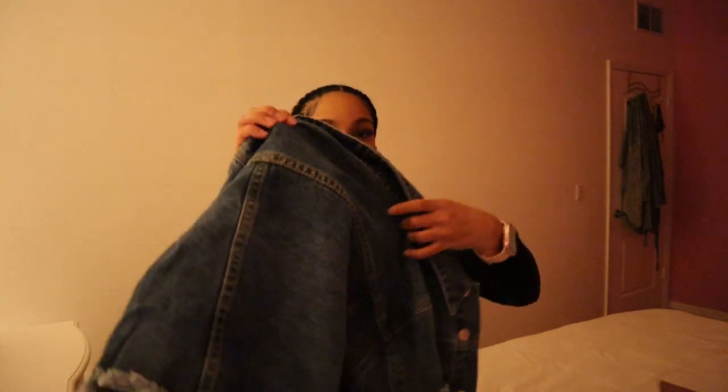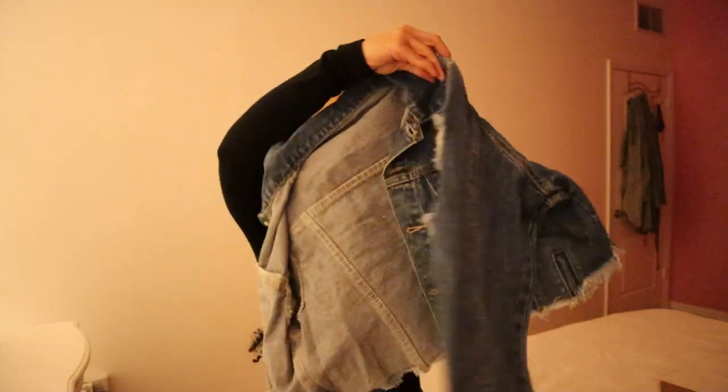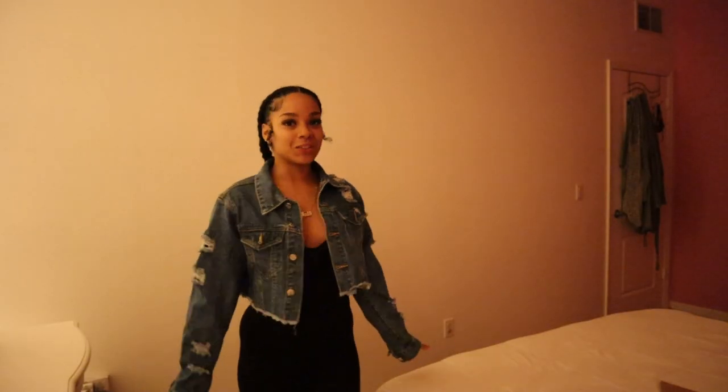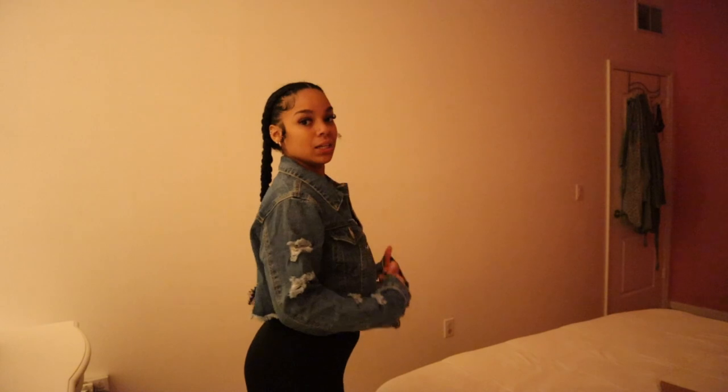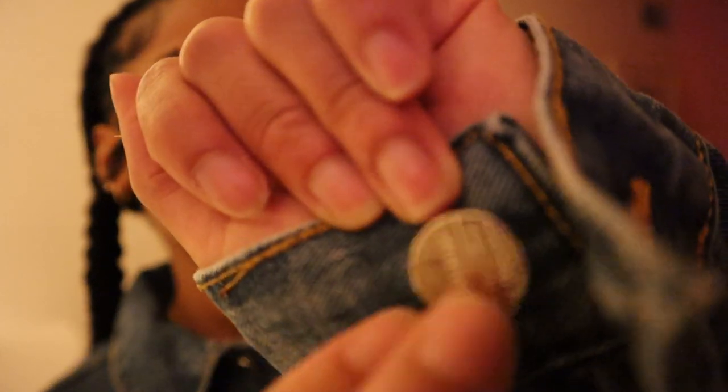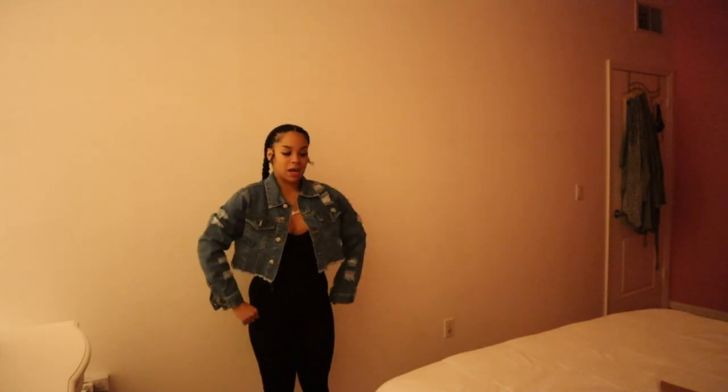I also got a jean jacket — look how it looks, it's like a cropped jean jacket. I love it, so cute. I was gonna get it in black but I like the denim wash because I always wear black. I could wear something black on top with some sneakers and I'm comfortable. It has buttons — they do make a lot of noise — but honestly for the price it's super nice, super comfortable, and I don't feel stuck.